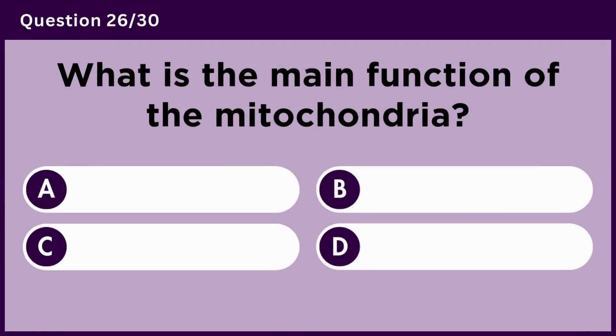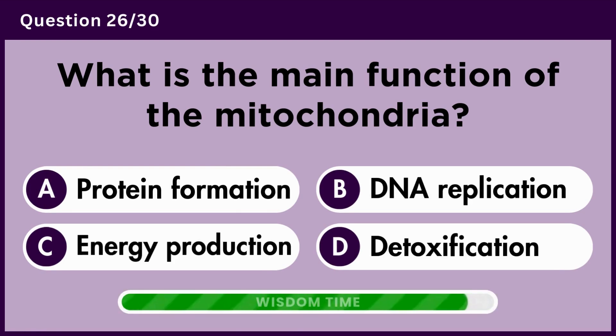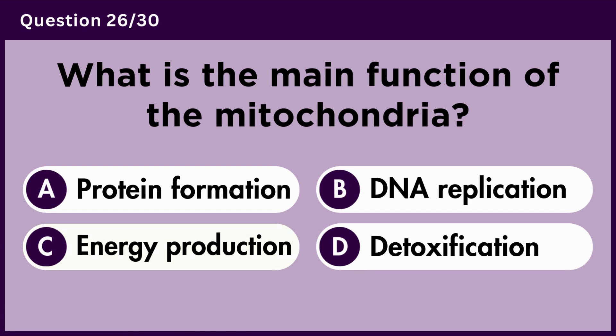What is the main function of the mitochondria? Answer B. Energy production.